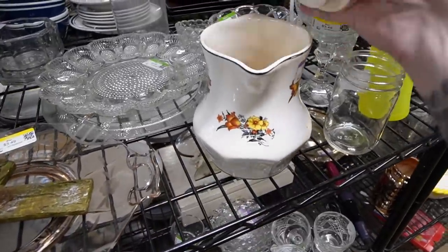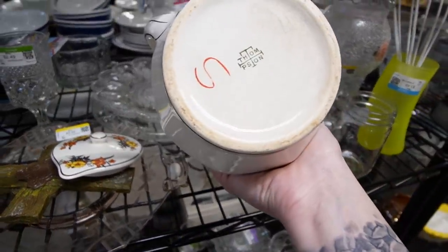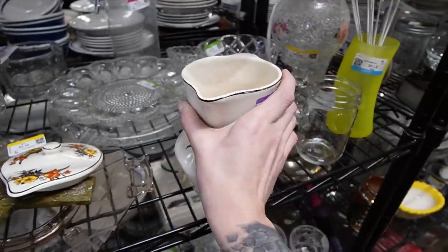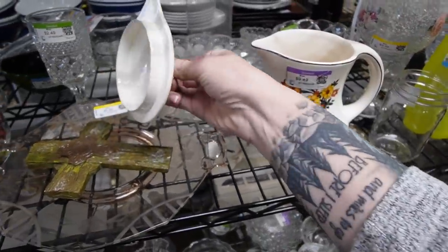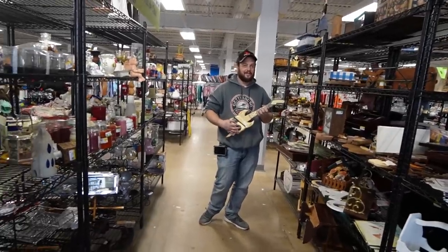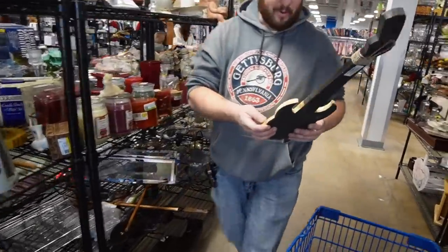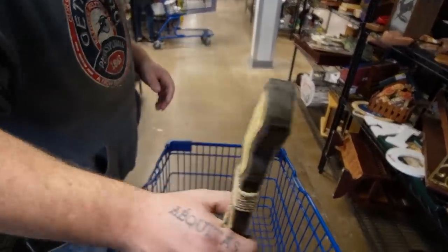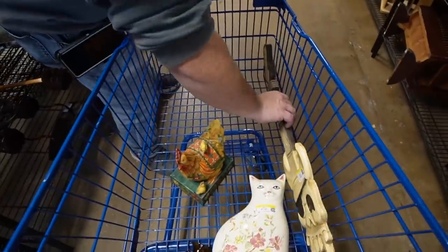This pitcher had its lid, which was surprising because you never find them with their lids. On the bottom it's marked Thompson, and I really liked it until I saw it was $9.49 — then I put the lid right back on and left it for someone else. Andrew found a guitar and we bought it for decor for our shop because both Jonathan and Tim are really into heavy metal.